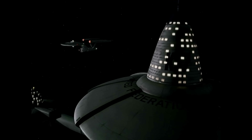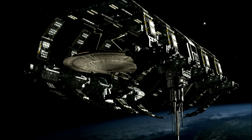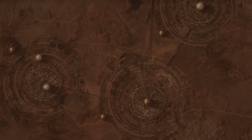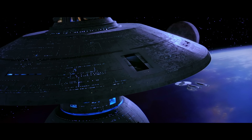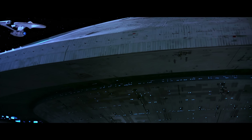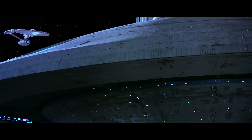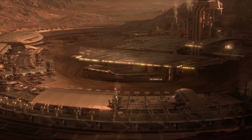Before we go any further, I do want to clarify something that many of you might have already noticed, which is that the term starbase actually refers to a collection of facilities, not just the space station itself. Starbases can also include dry dock repair facilities, as well as ground-based installations. The term dry dock is usually synonymous with space dock, although space docks can also be part of space stations. In this video, however, I will be talking specifically about the space stations, and I may talk about the shipyards and the ground installations in separate videos.